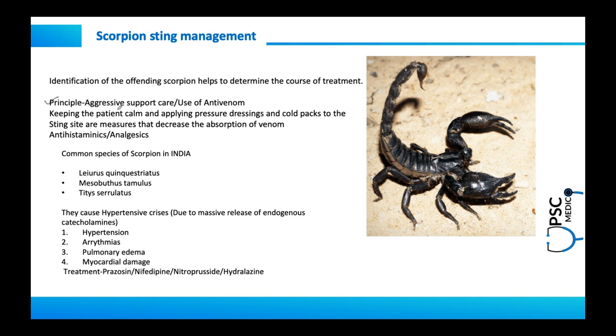In general, the principle of management includes aggressive supportive care. Antivenom is available and should be used, particularly for neurotoxic species. The patient should be kept calm, pressure dressings and cold packs applied to the sting site to decrease venom absorption, and antihistamines and analgesics given to relieve edema and pain.